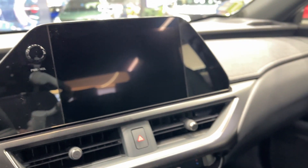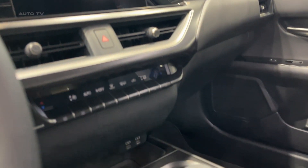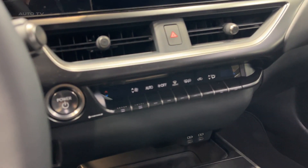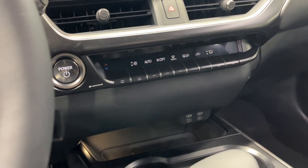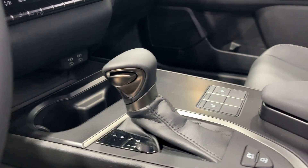Despite its many luxury features, the UX250 is also competitively priced. It offers excellent value for money, especially when considering its fuel efficiency and the array of standard features included. This makes it an appealing choice for those looking to enter the luxury SUV market without breaking the bank.